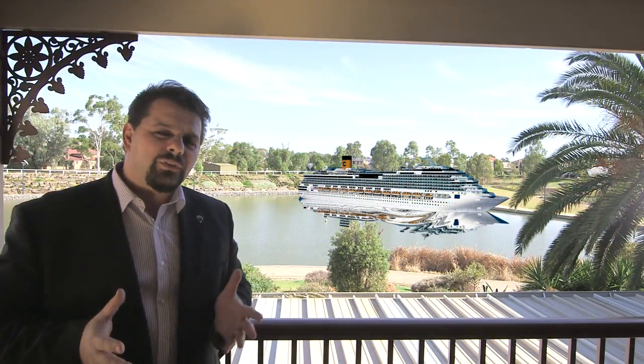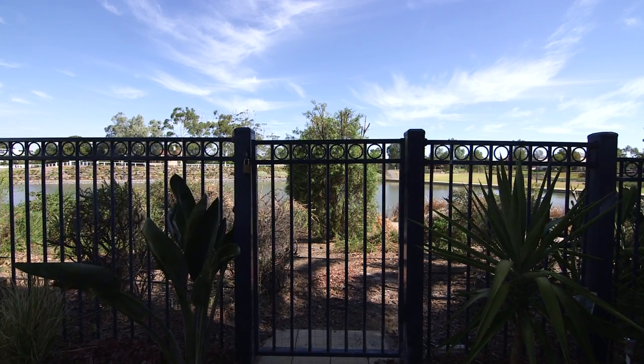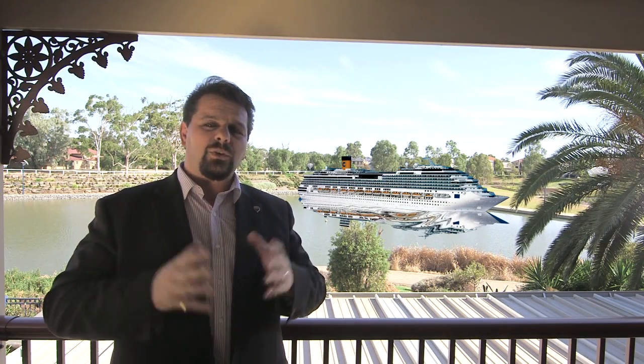Well, I hope you've enjoyed the tour of this gorgeous home and I look forward to seeing you at our next open. And remember, the Peninsula is always full of surprises.